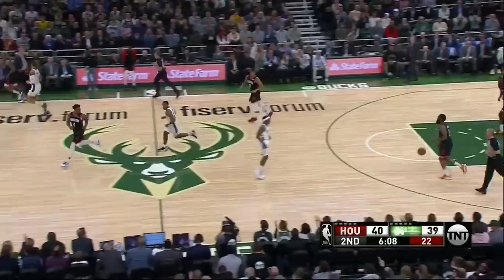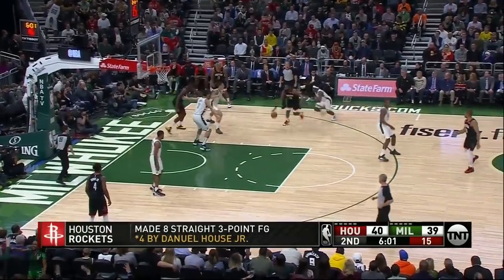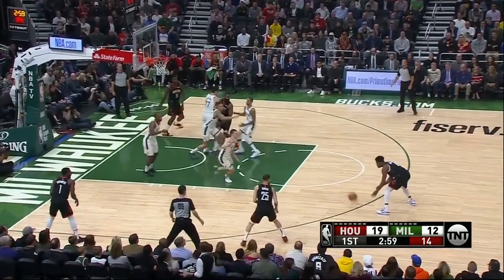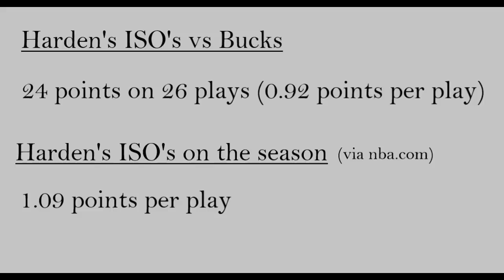It should be noted that the Rockets did have some success due to this strategy. Harden got to his floater a good amount and was five of eight on floaters in this game. With all the help in the paint, the Rockets were also able to get a good amount of open catch-and-shoot threes — here Harden kicks out to Daniel House. I charted all of Harden's isolations: any play where he shoots, gets fouled, turns it over, or his pass directly results in a teammate's shot. They scored 0.92 points per play, which isn't terrible but is terrible compared to Harden's isos on the season. It's an absolute win for the Bucks to hold Harden to such a low isolation points-per-play number.